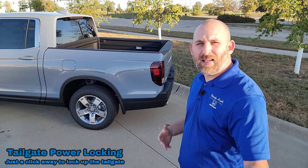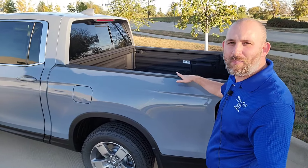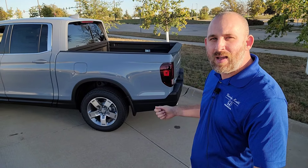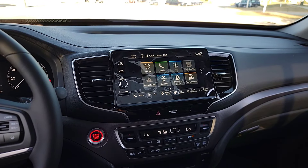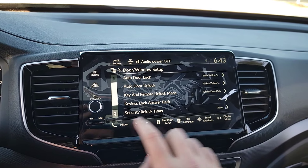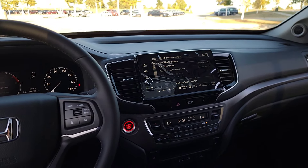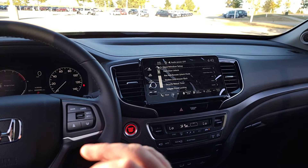After buying a new Ridgeline, a lot of people accessorize with a truck bed cover like Honda's hard tri-fold cover. What many don't know is there's a setting so that when you hit Lock on the key fob, it also locks the tailgate. You can choose to have this on or off. Go to the touchscreen, second page, Vehicle Settings, then Door and Window Setup, and scroll down to Tailgate Power Locking. Enable it, and hitting Lock on your key fob will lock all doors including the tailgate.